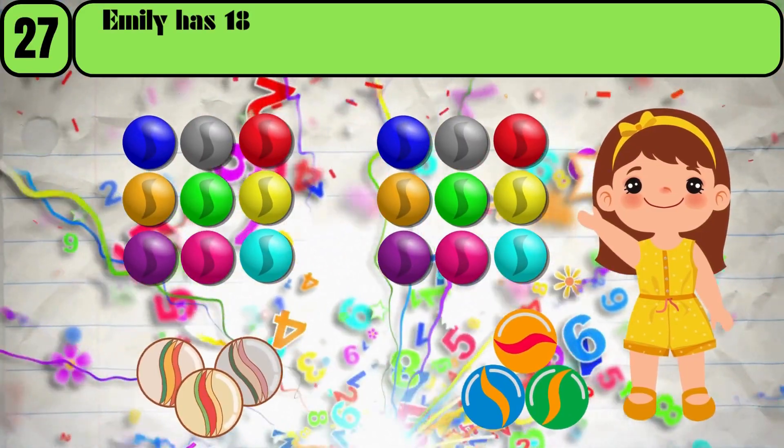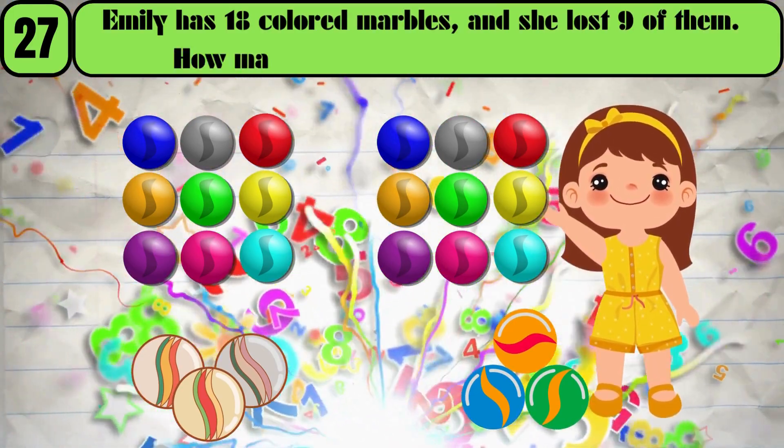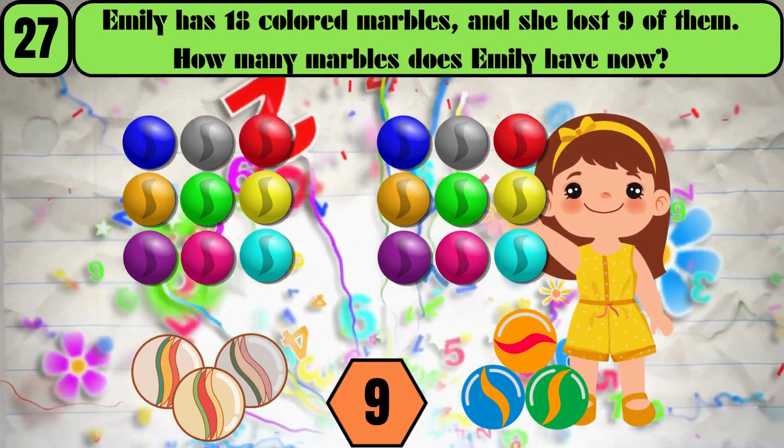Emily has 18 colored marbles, and she lost 9 of them. How many marbles does Emily have now? The answer is 9.